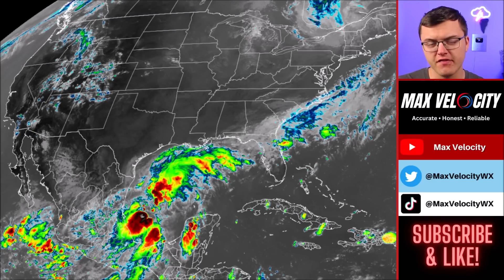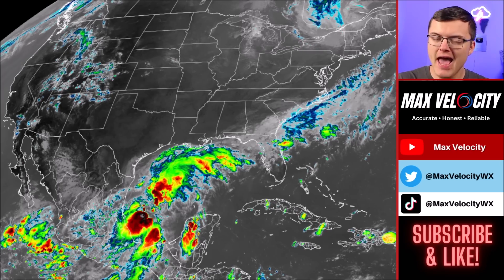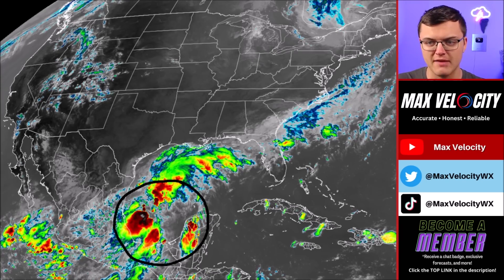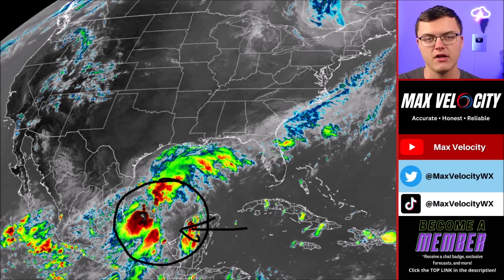Potential Tropical Cyclone 6 has formed in the Gulf of Mexico and is expected to become a hurricane as it moves northbound towards areas like Texas and Louisiana, and is expected to quickly intensify over the next few days. In today's forecast, we're going to break down exactly what you need to know about this system, why it's becoming more concerning, what kind of impacts it could bring to the United States, and when it'll be making landfall. We begin with what's happening right now across the Gulf of Mexico with Potential Tropical Cyclone 6.